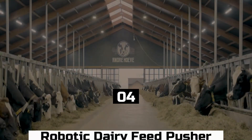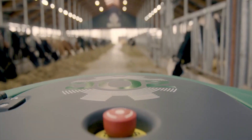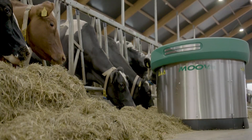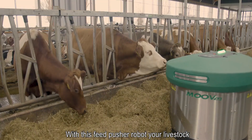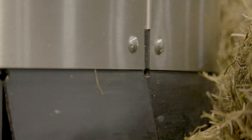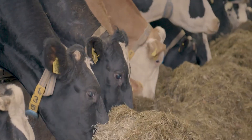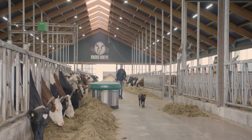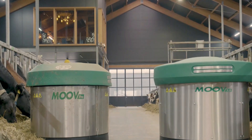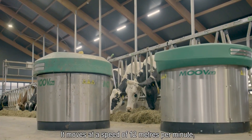Number 4: Robotic Dairy Feed Pusher. A robotic dairy feed pusher is automated equipment used in dairy farms to push and distribute feed for cows, also known as a robotic dairy feed distributor. Its major function is to ensure that feed in a barn or feeding area is always easily accessible to cows and equally distributed throughout the space. By bringing the feed closer to the cows, it helps maintain good feed hygiene, cuts down on feed waste, and encourages regular feed consumption.